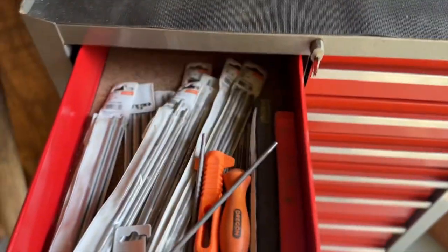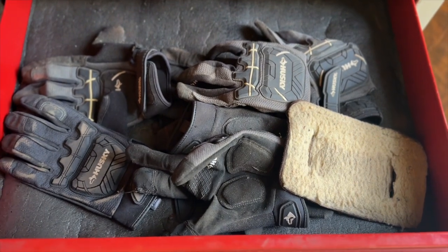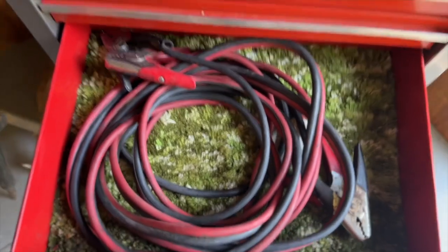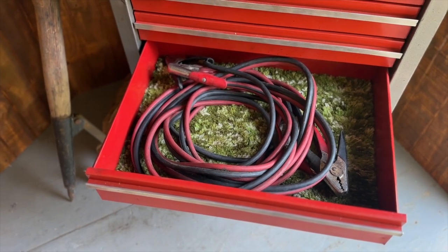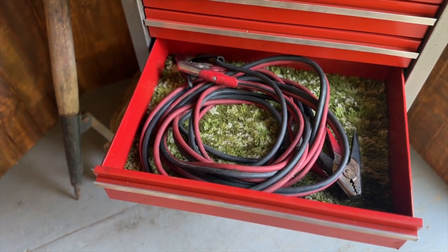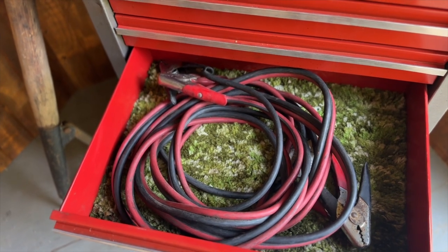We've got round files — 7/32nds, we run 3/8 gauge chain. Got earplugs, pretty nice to have sometimes. I wear gloves — I've had a pretty serious hand injury in the past. Those are the gloves of my choice. Big long tape measure, we use that for marking property lines when you buy a piece of timber. Good jumper cables — if you're in the logging industry and you don't have good jumper cables, you're in trouble. In the Midwest in winter, it's an absolute must.